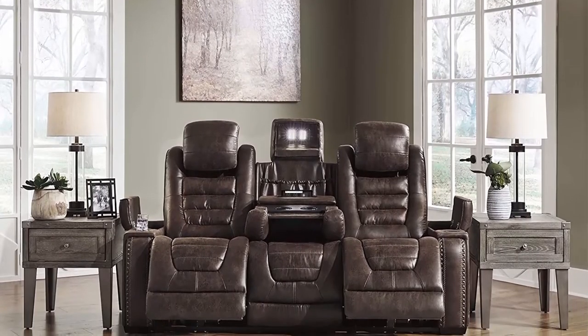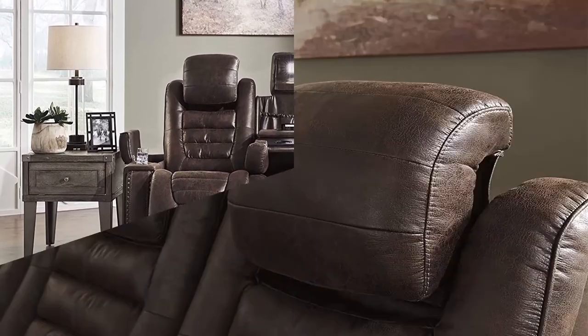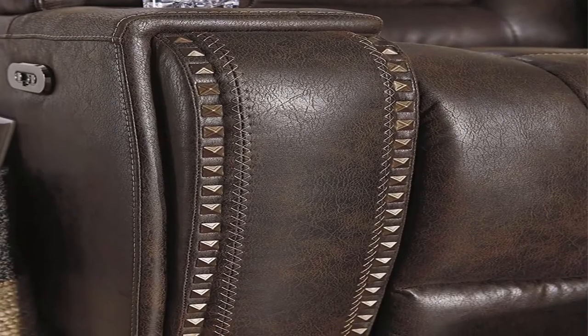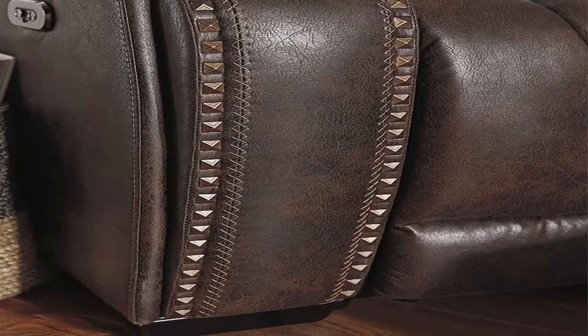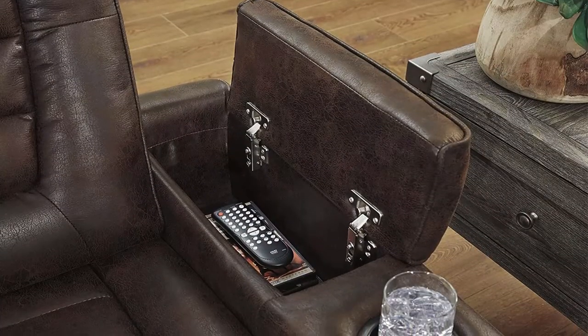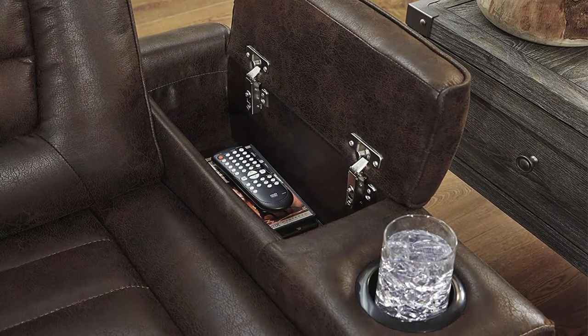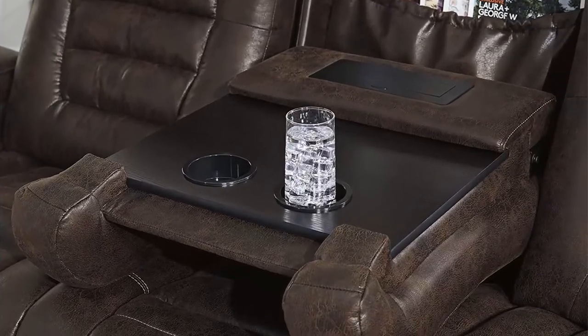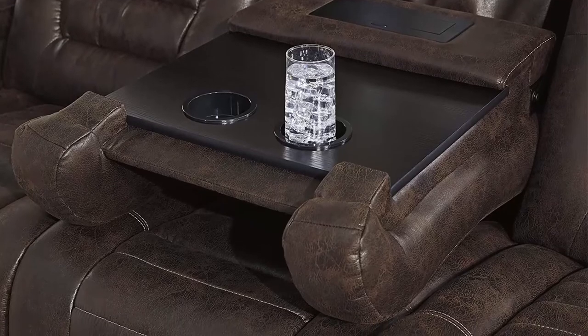Enjoy a USB charging port, easy-view power adjustable headrest, and flip-up padded armrests with storage and cup holders. Contemporary charm: features such as flip-up LED lighting, nail head trim, and sleek waterfall back design create an ultra-modern aesthetic in your living room. Generous size: this couch measures 84.5 inches wide by 39.5 inches deep by 45 inches high. Minor assembly: install the easy-off chair back with a screwdriver (not included) and plug into the wall to enjoy.